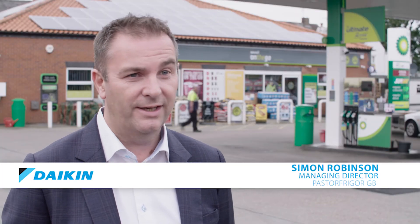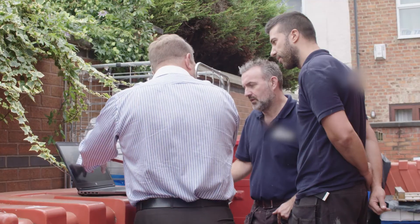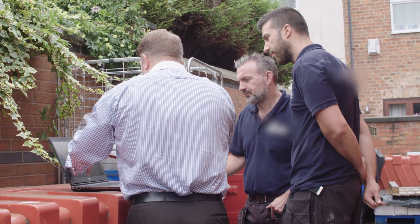The working relationship with Daikin is excellent. The customer support is really first-class. The team really do know what they're talking about and it really does elevate what we do. It just reinforces that strong energy message that we want to get across to retailers. We're going to use Daikin and Pasta Frigo again on a number of projects this year.